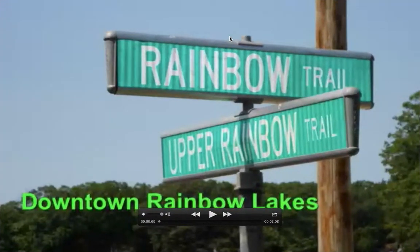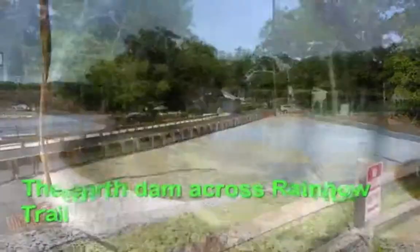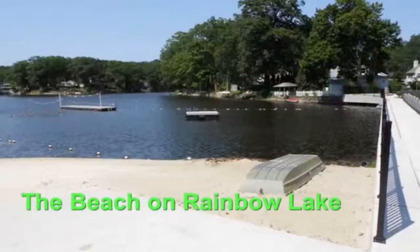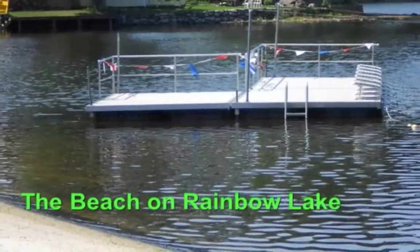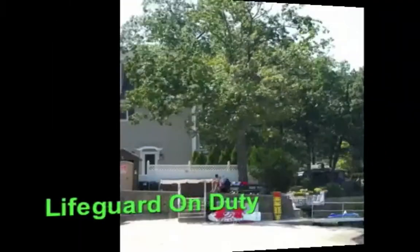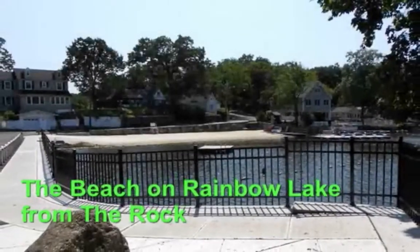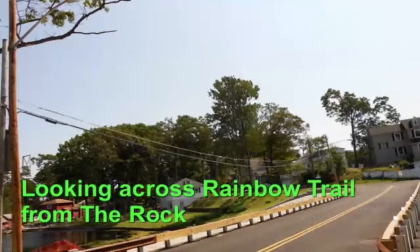Some slideshows have musical accompaniment and some don't. So here we go. This is downtown Rainbow Lakes. I would suggest you either listen to me and don't read, or read and turn off the sound. I'll just describe what I see without reading the text. This is the community beach area, one of the perks that you receive with your $500 family annual membership to the Rainbow Lakes Community Club.